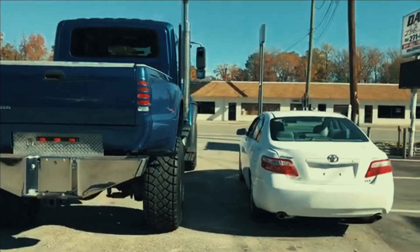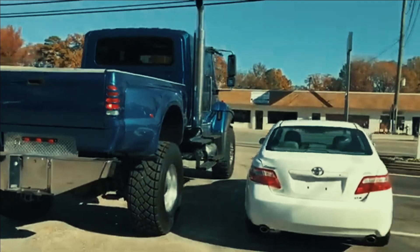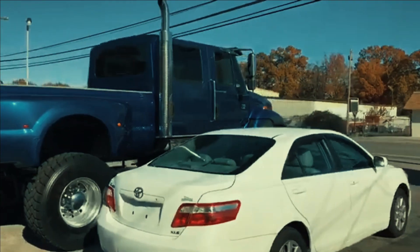People also commented they like to see the size of these vehicles in comparison to something normal. So here is a stock Toyota Camry sitting next to this behemoth of a super truck.